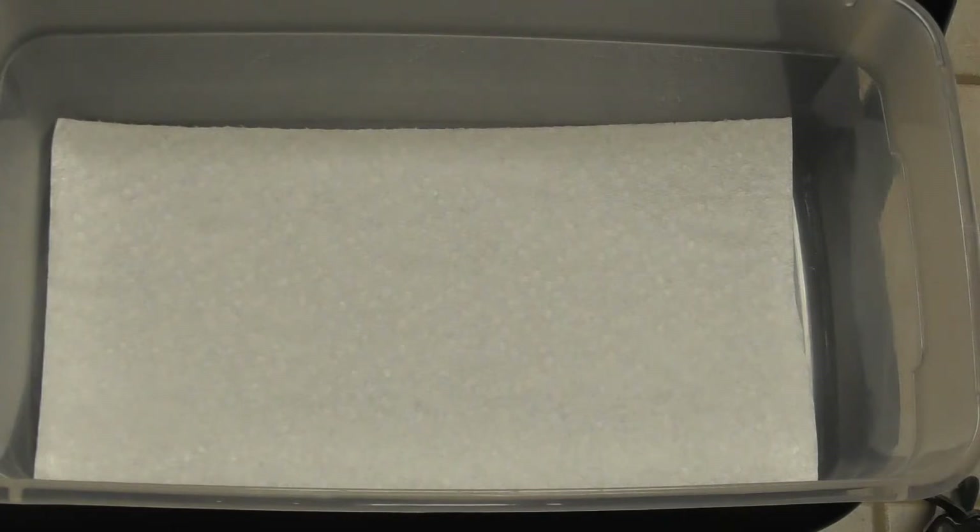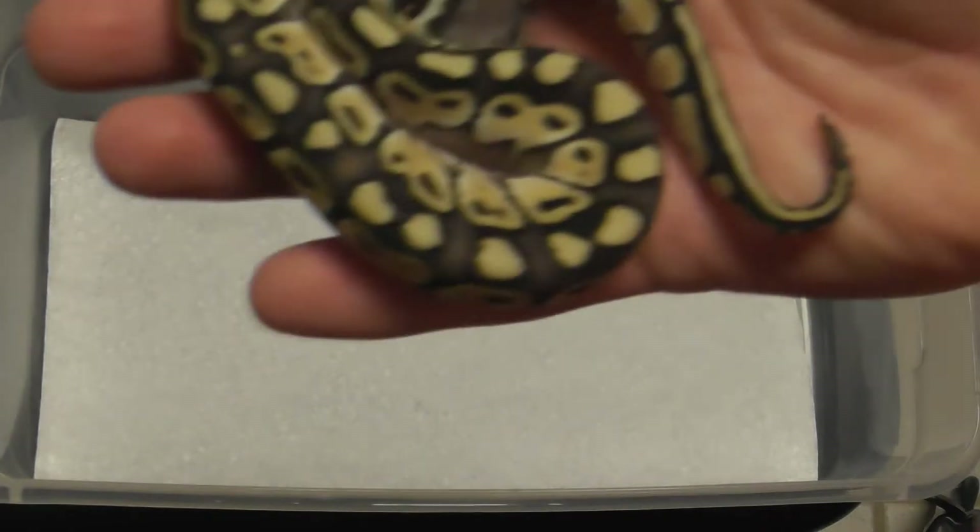Hey guys, Bill with Clutch Constrictors. I'm going to do a quick clutch video — number 5, I believe this is. This was Super Pastel Leopard to Butter. 6 eggs. And we'll get rolling here.